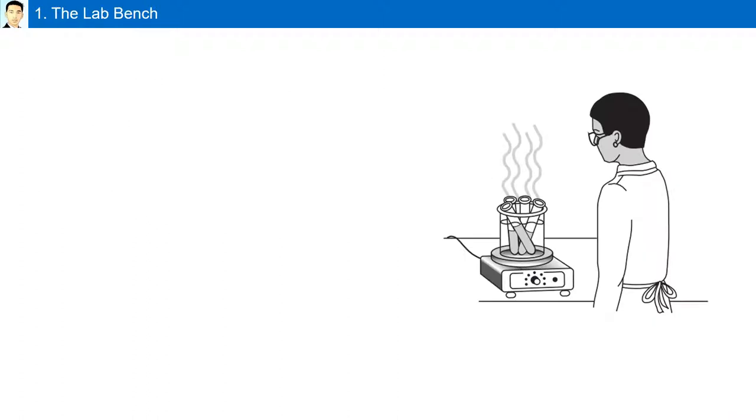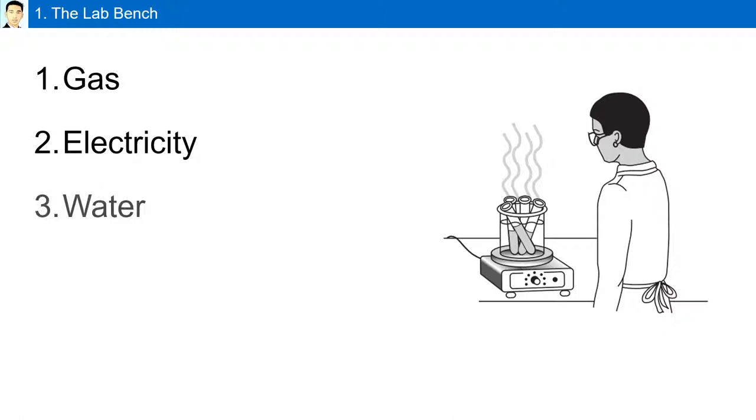The lab bench is made up of gas outlets, electrical supply — there are electrical outlets located around your desk — water from the faucets, both hot and cold, and a sink.